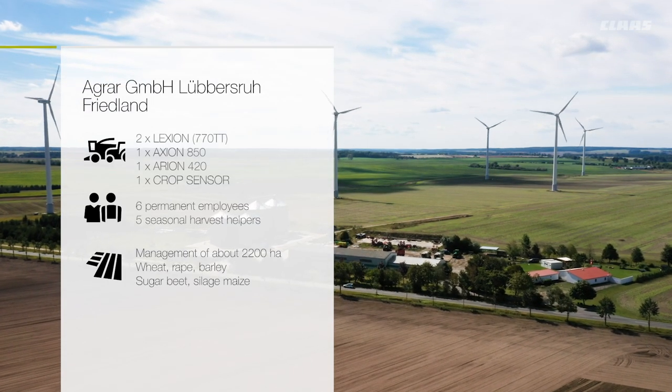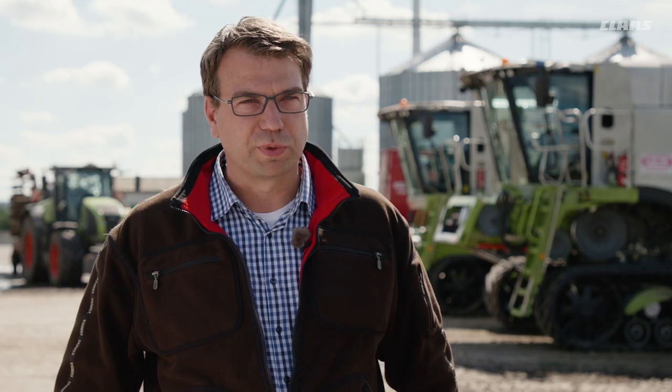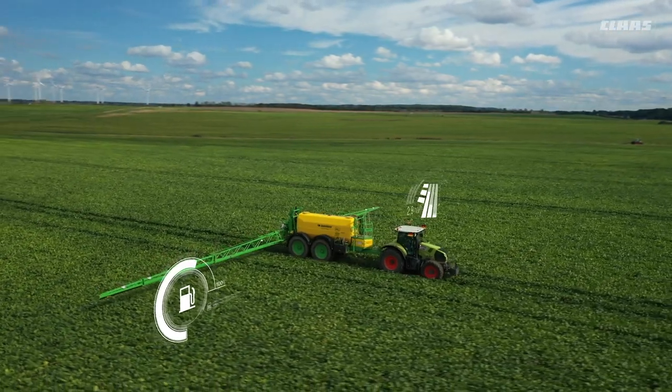We use CLAAS Telematics to create the entire yield mapping and machine documentation. In the area of crop protection, we also have a really clear record of what we sprayed, when and where. We are very satisfied with CLAAS Telematics — the program is flawless and runs stably.